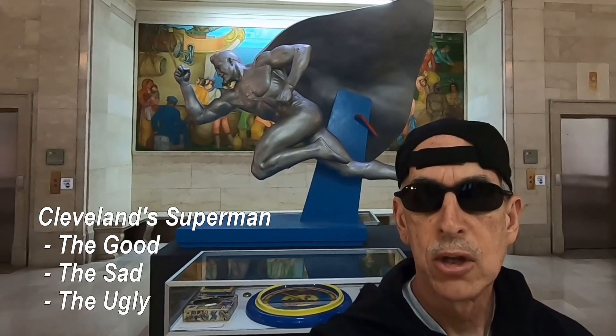Hey man, thanks for checking out Billy the Kid Adventures. Today's episode, we're talking about Cleveland's hometown hero, Superman.